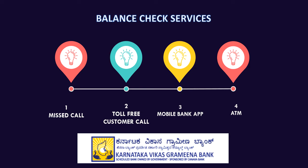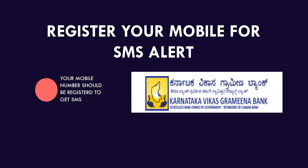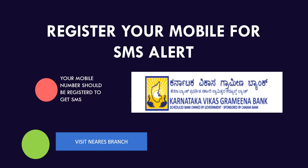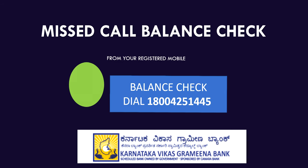Make sure your number is registered with Karnataka Vikas Grameena Bank. If not, SMS alerts will not be sent to your mobile number. If you want to register, please visit the nearest branch and they will get you registered. You can also give a missed call to check the balance.